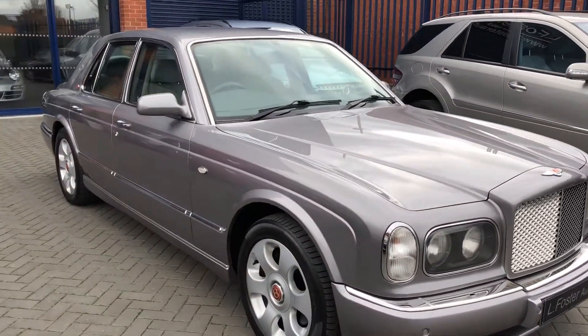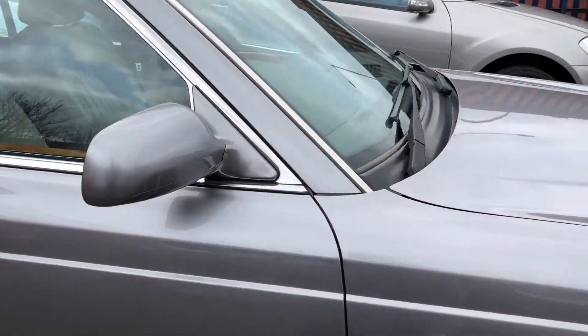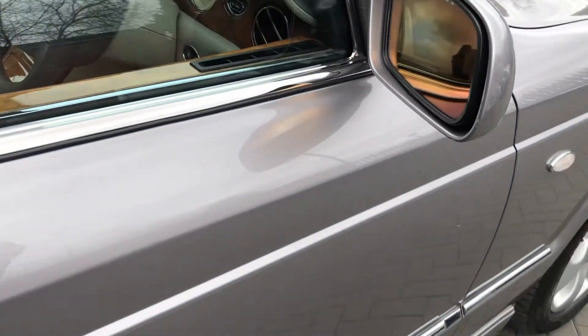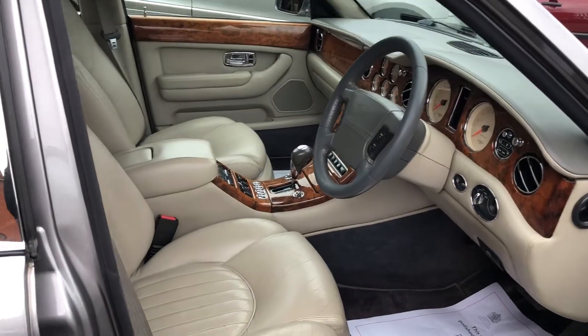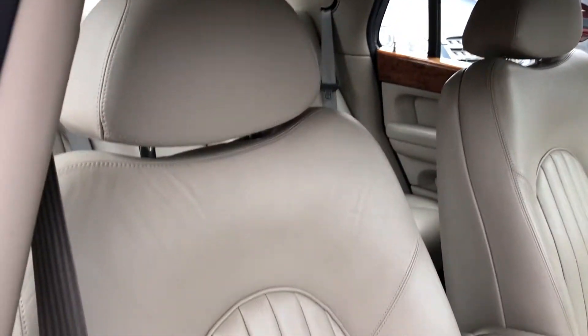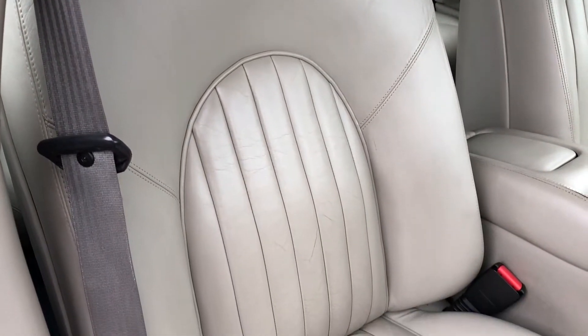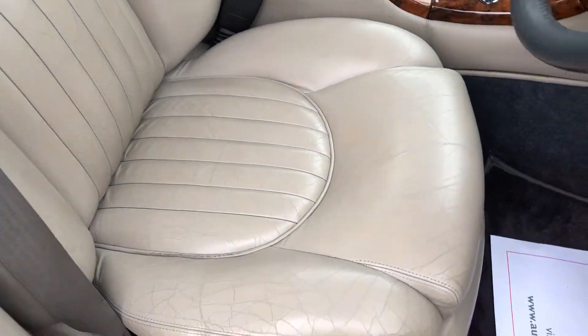So that's the outside, I'll show you the inside now. Inside we've got this full cream leather interior, which is in lovely condition for the age of the car.